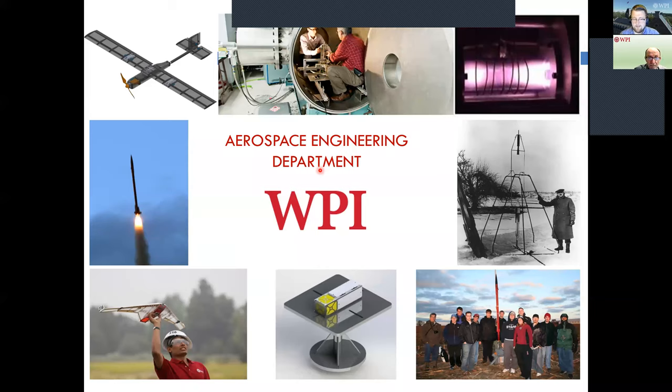Hi folks, thank you very much for joining us this evening. My name is Ian Capazzoli, I'm one of the admissions counselors here at WPI. Thank you for joining the aerospace session tonight. I'm joined by one of our faculty members, Professor Gatsonas. I'll do this intro and then get out of the way. If you have any questions, please use the Q&A feature at the bottom or top of your screen — we'll have time at the end to answer those.